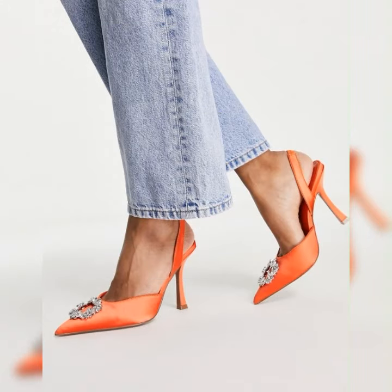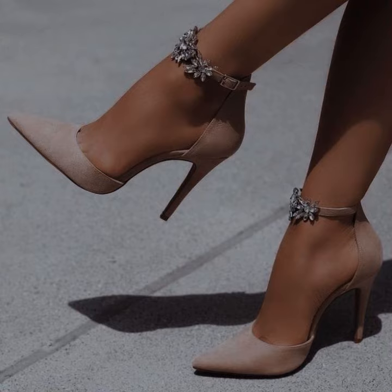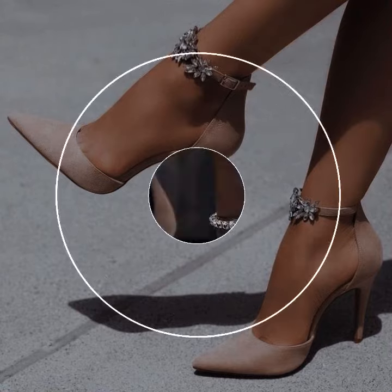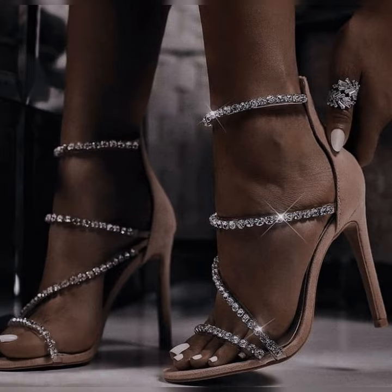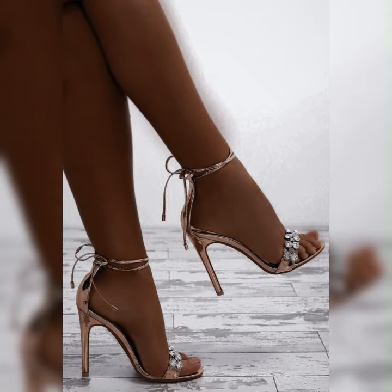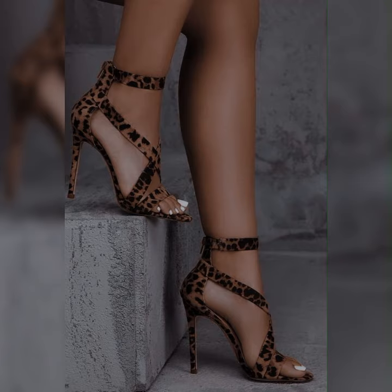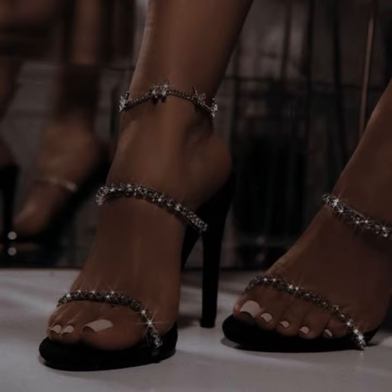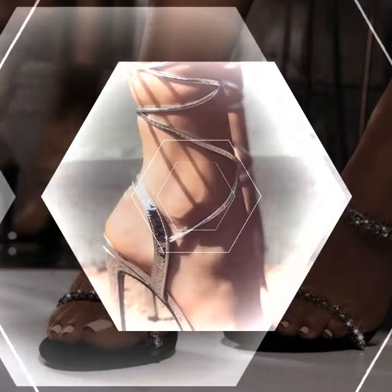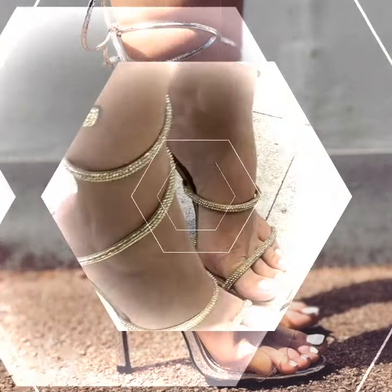One of the great things about stiletto high heel sandals is their versatility. They can be found in a wide variety of styles, from strappy designs that wrap around the foot to more minimalist styles with a single strap across the toes. You can also find them in different colors and materials to suit your personal taste and the occasion. When wearing stiletto high heel sandals, it's important to practice walking in them before you head out.